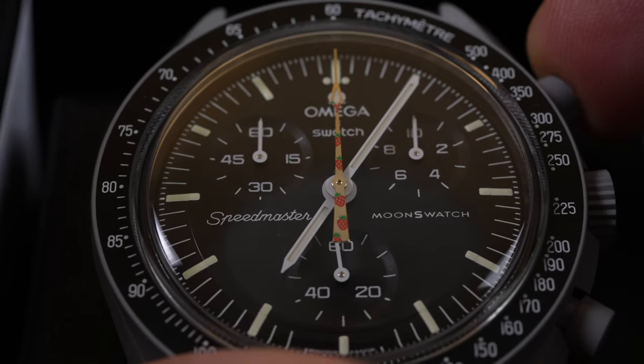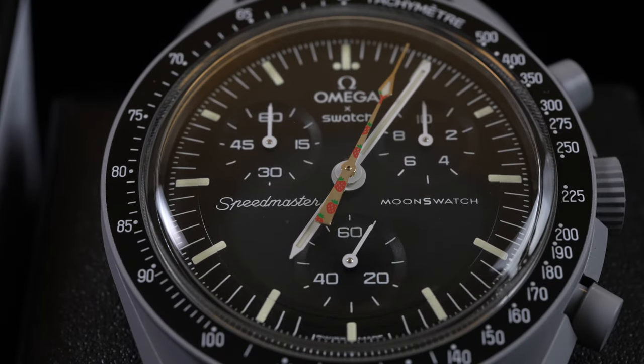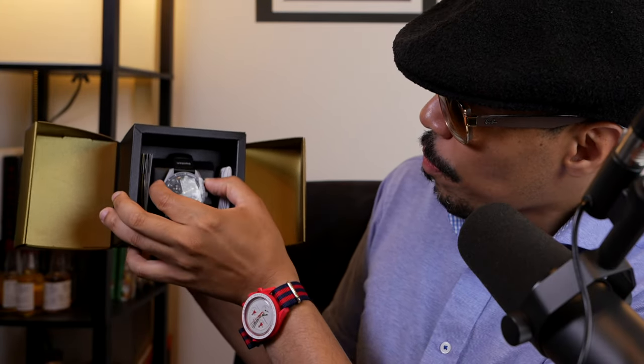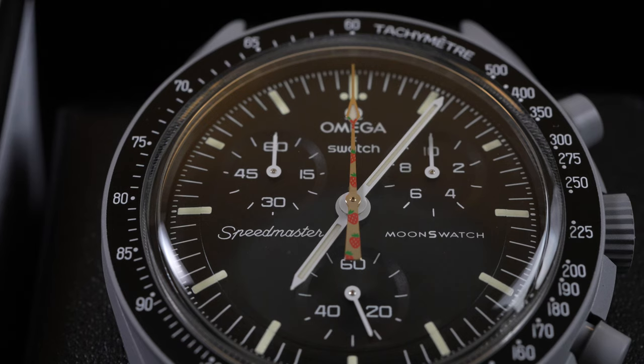I'm sliding everything back in because I'm trying to sell this watch in pristine condition. There is a plastic cover protecting the dial and I'm leaving that on. Press the pusher and you can see the chronograph hand running — press it once to stop it, and press the button down here to reset. You can see all the little strawberry hands on there.